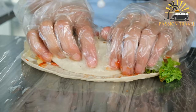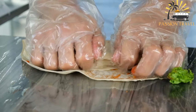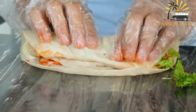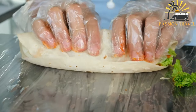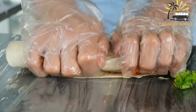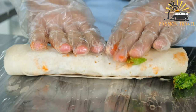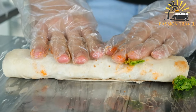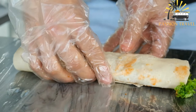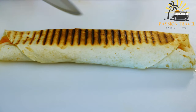The meat is usually marinated in a blend of spices and seasonings such as cumin, paprika, turmeric, garlic, and lemon juice to give it a rich and flavorful taste. Shawarma can be found in many countries around the world and is often served with a variety of sauces and condiments such as hummus, tahini, garlic sauce, or hot sauce. It is a popular fast food option because it is filling, tasty, and relatively affordable.